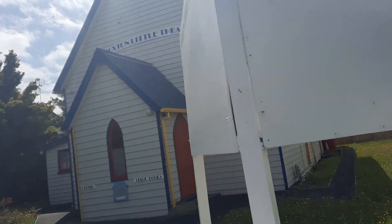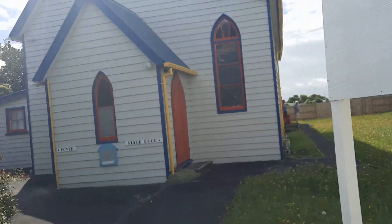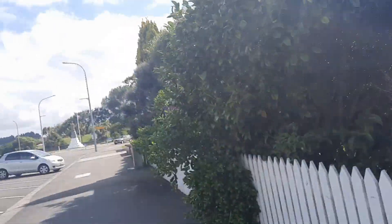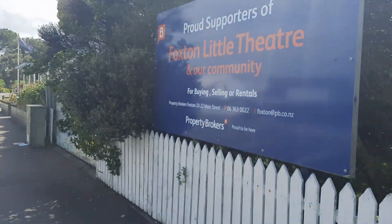Foxton Little Theatre was once St Andrews Presbyterian Church and is the oldest building in the town, which opened in 1867. It was used as a church until 1970, then the Little Theatre took it over.